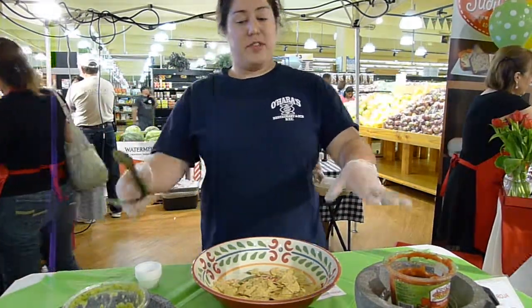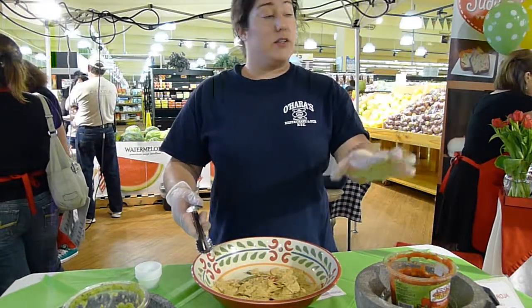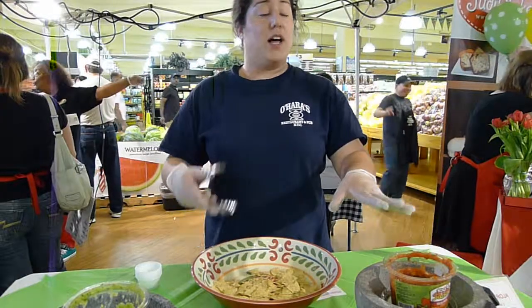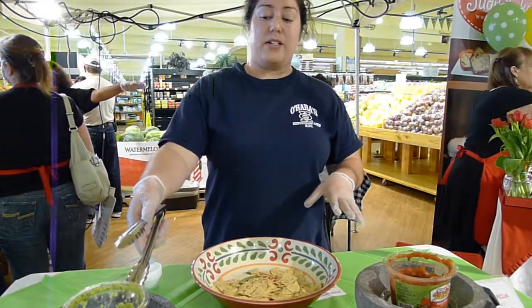We have two flavors right here. We have the salsa from our house, which is a tomato flavor, and it's only five calories — you can include it with eggs and ground chicken. And this right here is our salsa verde.